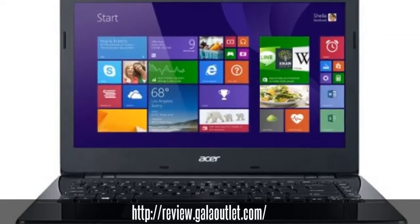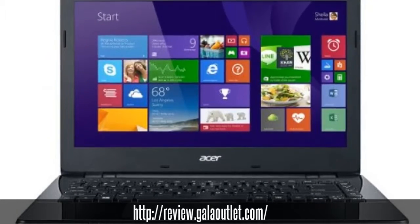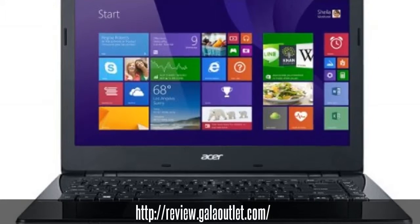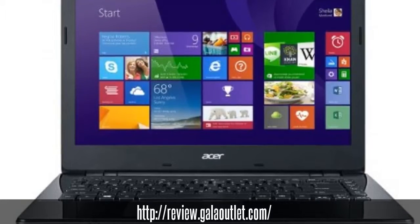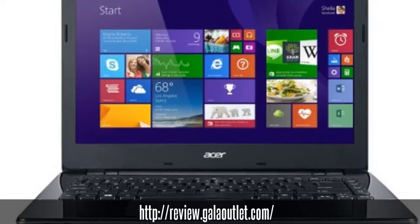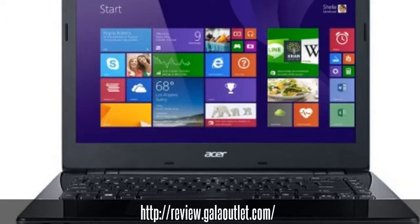The Aspire E14 Notebook is just over 5 pounds and just over 1 inch thin, making it one of the slimmest notebooks in its category. Its elegant curvature and unique pattern adds style to the uncluttered, pure design, in which every detail has been carefully crafted.